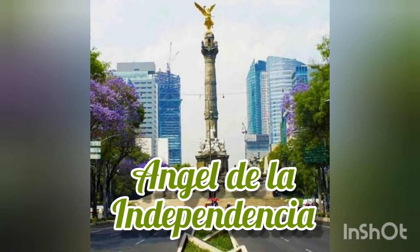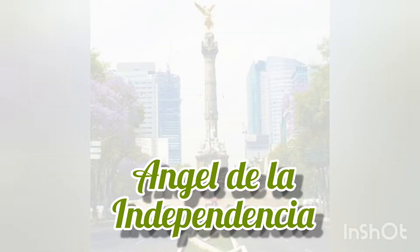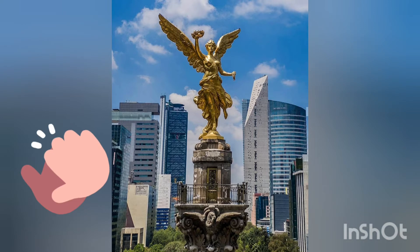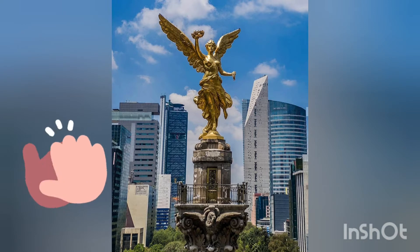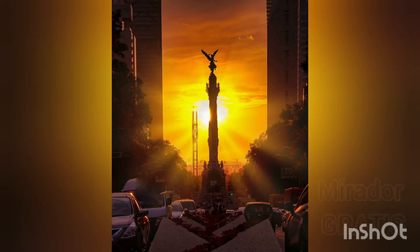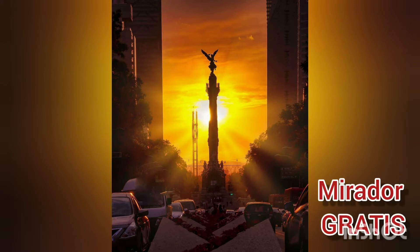Now, you can walk along Paseo de la Reforma Avenue until you meet the Angel of Independence. This monument reminds us of all those who fought for the independence of Mexico. As a curiosity, the face of the angel points to the city center.